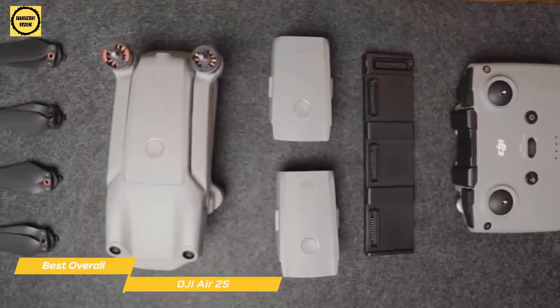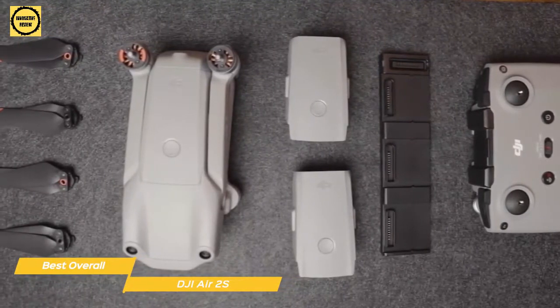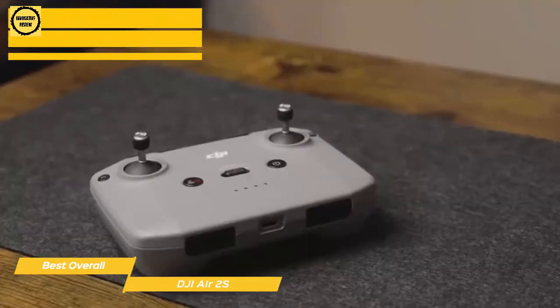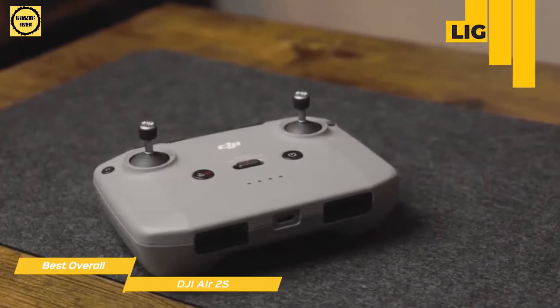The Air 2S comes with everything you need to get started: the drone itself, a flight battery, remote control, and charger. Like a video game controller, the remote fits comfortably in your hand and has a clip at the top to hold your smartphone to view and control the camera settings. Both Android and iOS phones are supported, and Lightning, Micro-USB, and USB-C cables are all included to ensure compatibility with your particular device.